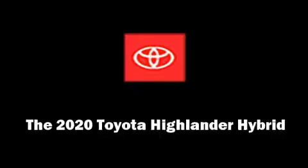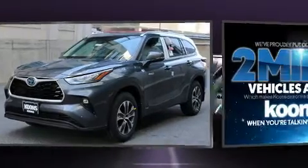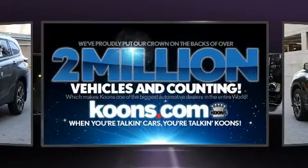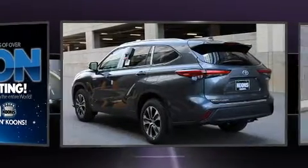Load your family into the 2020 Toyota Highlander Hybrid. Smooth gear shifts are achieved thanks to the 2.5-liter 4-cylinder engine, providing a spirited yet composed ride and drive.